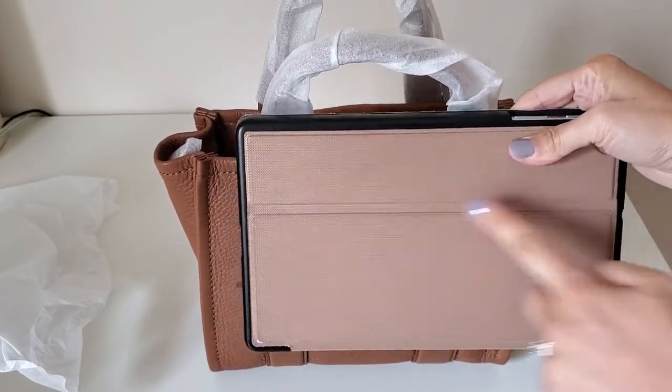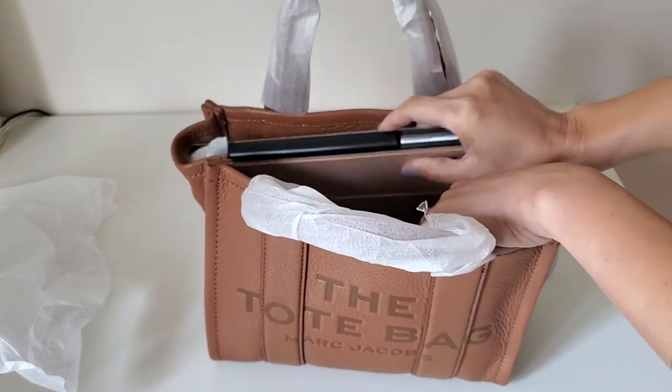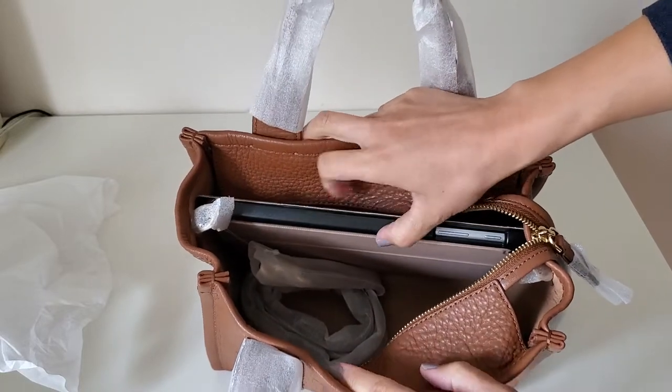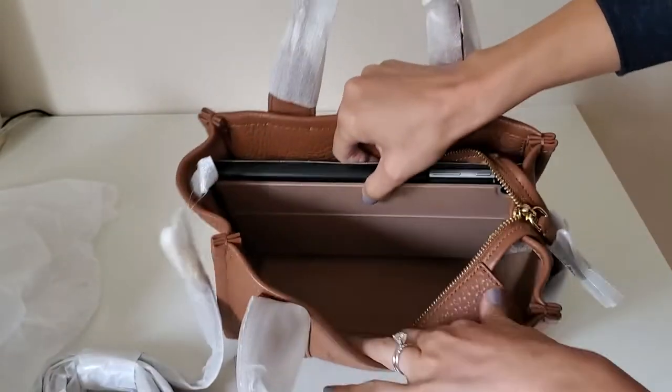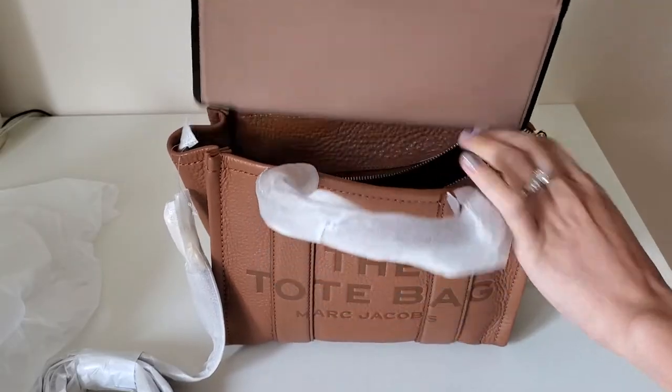This is a 10-inch tablet. I think it's about 10 inches right there and it goes in like that. So this is the biggest one you could probably put in, you know, like this, which is pretty spacious for the mini bags.